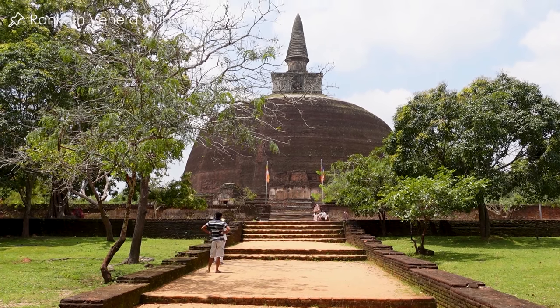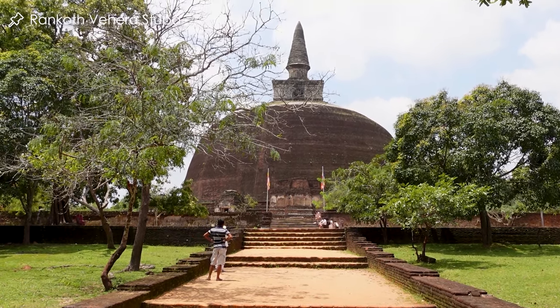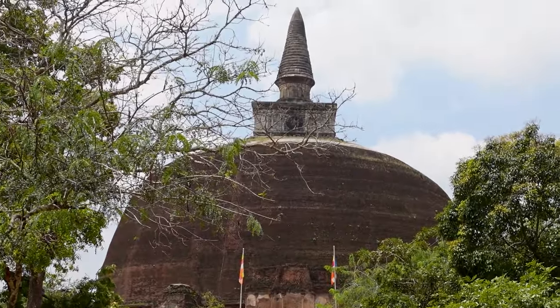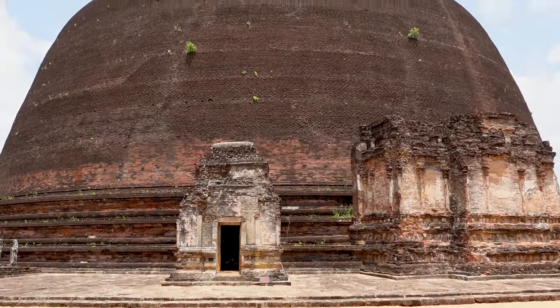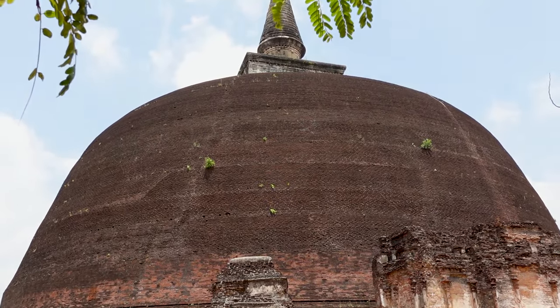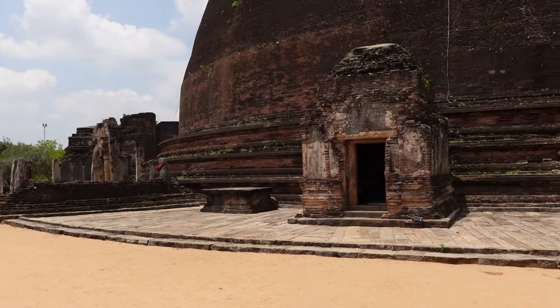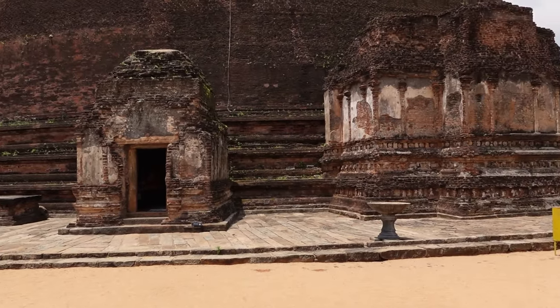Next up we visited the Rankot Vehera Stupa, which is over 54 meters high, making it the largest in Polonnaruwa. It is entirely made out of bricks with a characteristic bubble-shaped dome. You can clearly see it was built in the same architectural style as we saw in Anuradhapura.